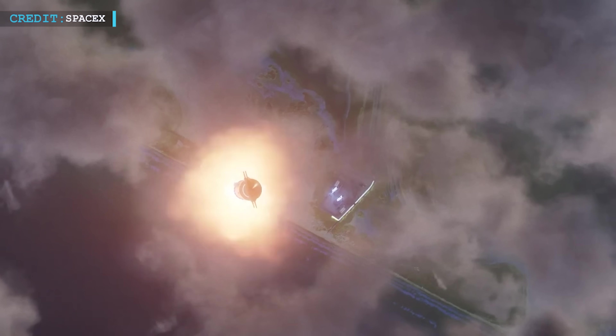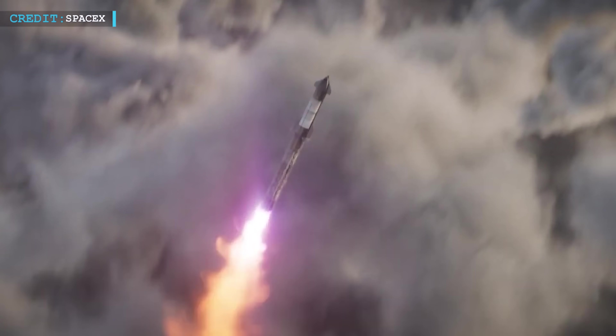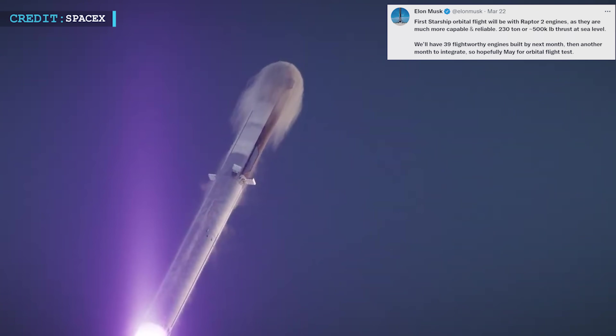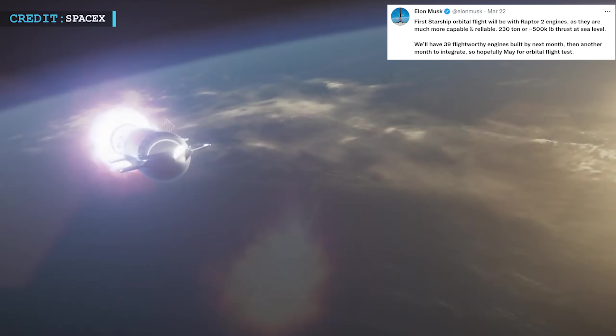Due to its fully reusable design, the finished Starship rocket is anticipated to revolutionize spaceflight by lowering the cost of subsequent launches. Musk stated in March that Raptor 2 engines, which are far more capable and dependable, will be used for the first Starship orbital mission.